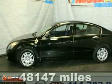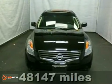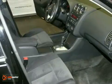Here's a 2009 Nissan Altima — made to drive, built to last. Here's the perfect car: sporty, family-friendly, roomy and safe.